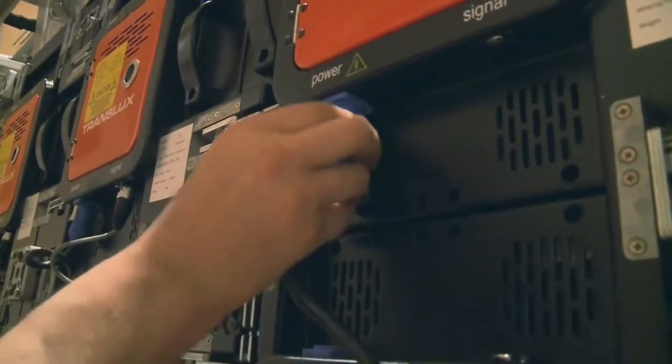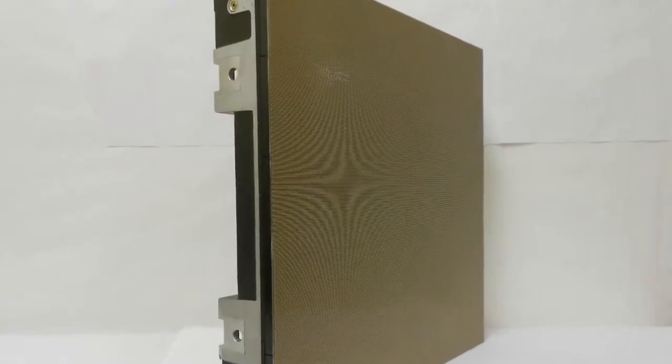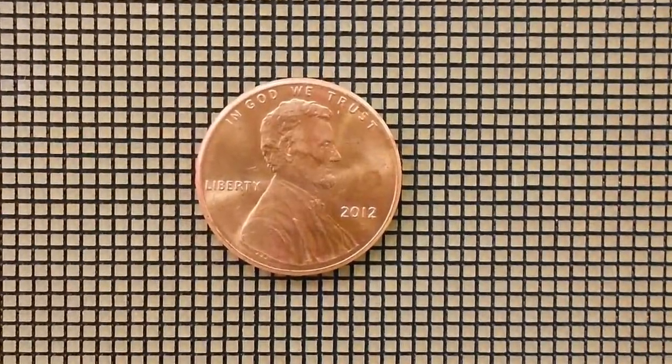This cabinet design is a critical component of the company's newest product, the TL Vision 1.5mm LED display — the world's first and only 1.5mm pitch LED solution.